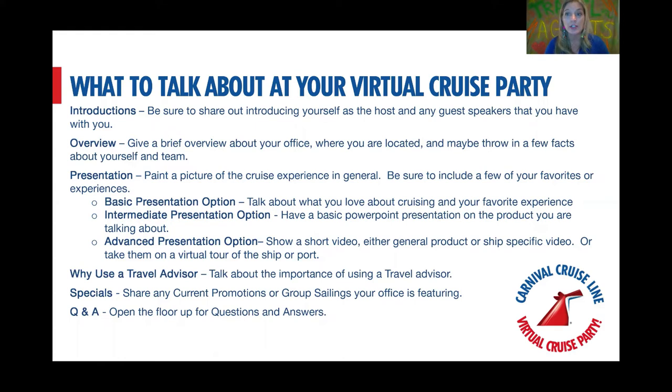Round out the presentation by talking about why to use a travel advisor — make sure you're singing your own praises. Talk about any specials you might have, talk about a group sailing option, and then open it up for questions and answers. That's a pretty basic format. Talk about upcoming sales, your group that you've booked, group pricing, and what deposit is required to join.